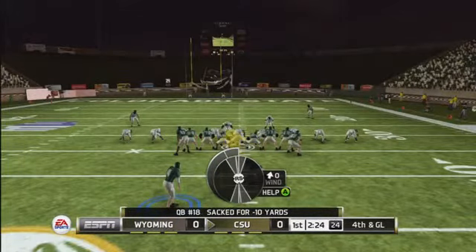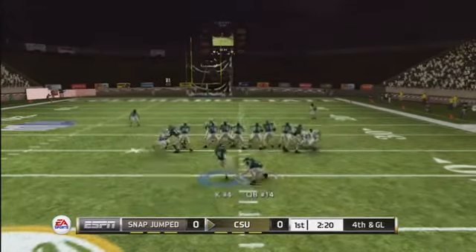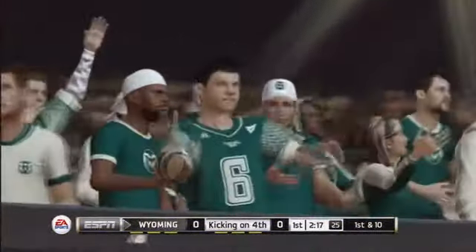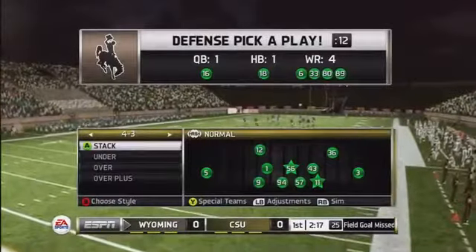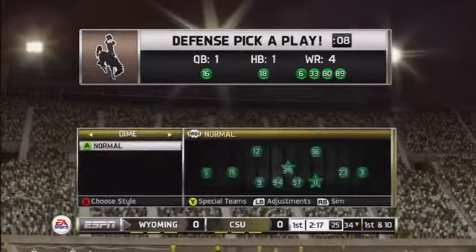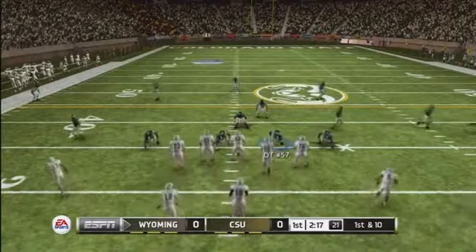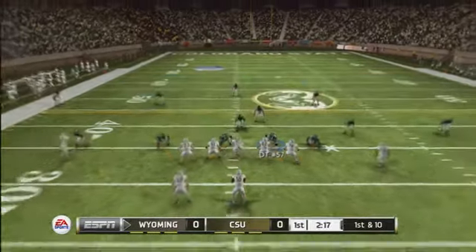They call on the kicker for a long field goal attempt and he kicks it away.